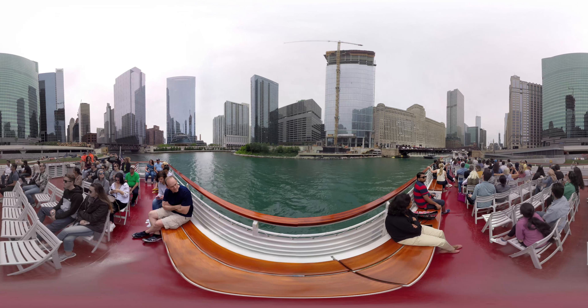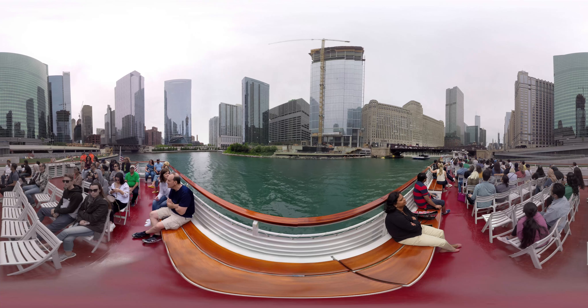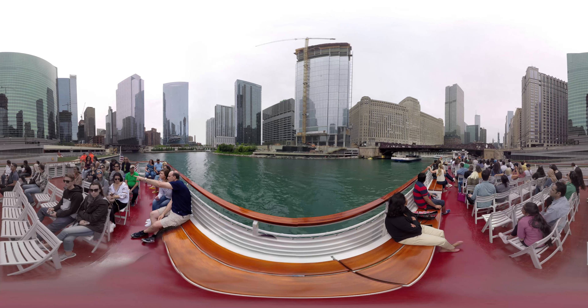They went to extreme lengths to connect to the Merchandise Mart. The same African marble used with the columns was chosen to match the same marble that's inside the lobby of the Mart too. The lobby was redone in the late 90s by Bernardo Trust Realty.